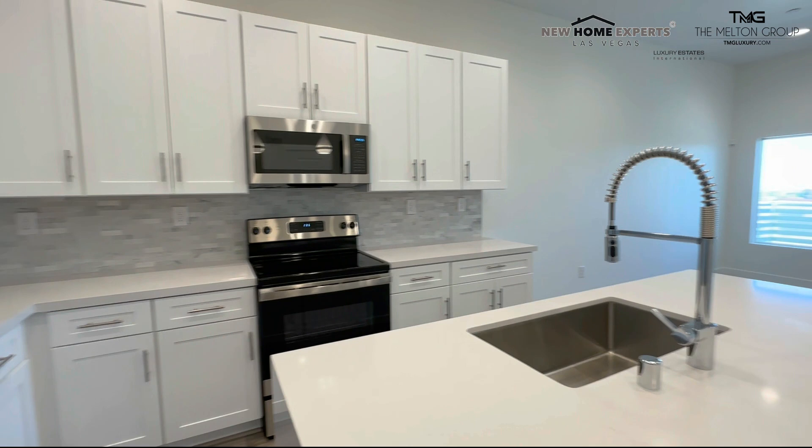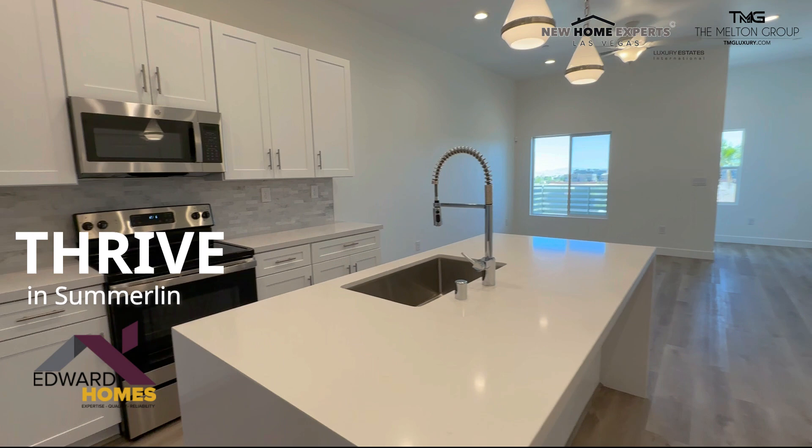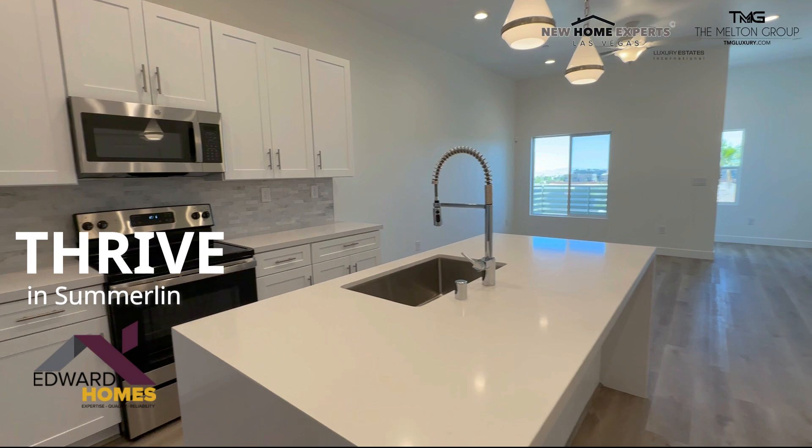Let's take one last look at that beautiful kitchen. This again is Thrive by Edward Homes. Thanks so much for watching our video today. For more information about Thrive by Edward Homes in Summerlin, please visit our blog at thenewhomeexperts.com. Thanks so much again for watching and we'll see you next time.